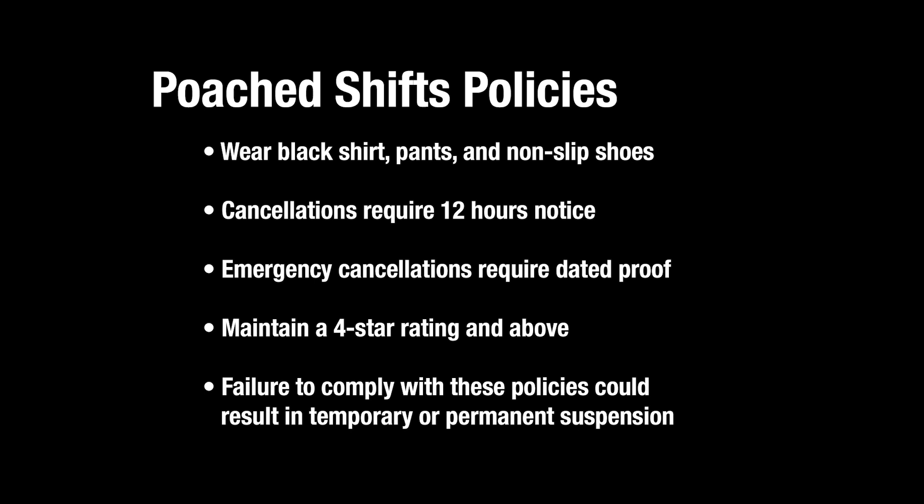If you need to cancel a shift, you must notify the Poach customer success team and the employer no less than 12 hours before the start time. Cancellations due to emergency will require dated proof, such as a doctor's note. Failure to provide 12 hours notice or not showing up at all could result in a temporary or permanent suspension from using Poach Shifts. Worker ratings that fall to three stars or below could also result in a suspension of your Poach Shifts account.